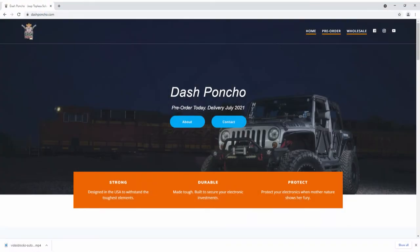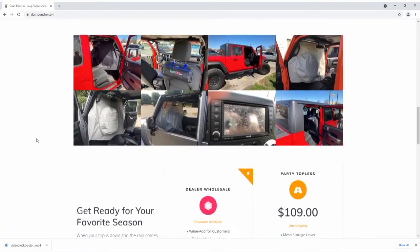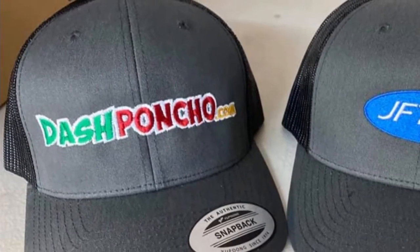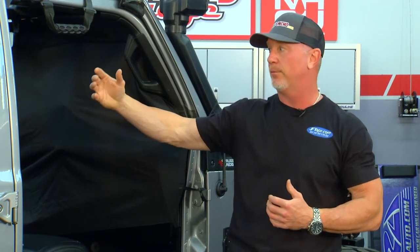Where can we find the Dash Poncho? DashPoncho.com is going to be your easiest access — we'll have retail there. For dealers, we're looking for dealers across the country to carry this product and we'll have wholesale prices. We're also going to offer embroidery with your logo, essentially branding it for your marketing. Instead of a tire cover that gets tossed, you're going to have the poncho as a tool that gets carried from Jeep to Jeep — this is probably the cheapest advertisement and tool, and probably the most important that you'll have in your Jeep.